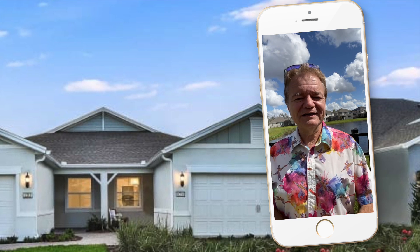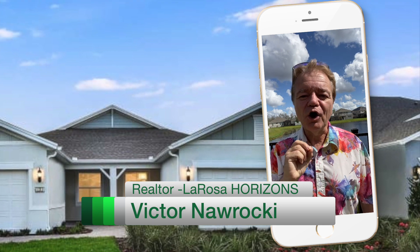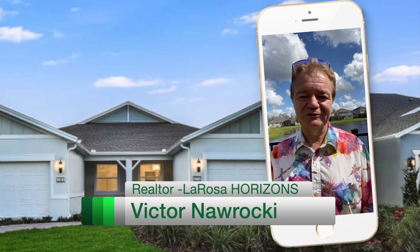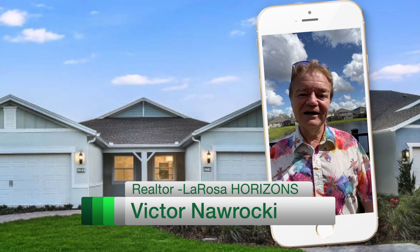I'm Realtor Victor Naraki and I want to introduce you to the Oasis, a new over-55 community which cannot be closer to Disney World. So close, I made a video to show you how close — under two miles.